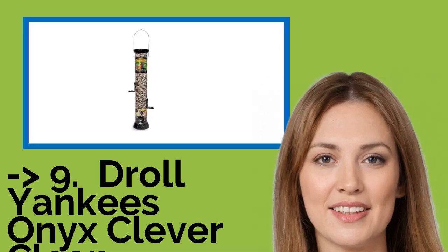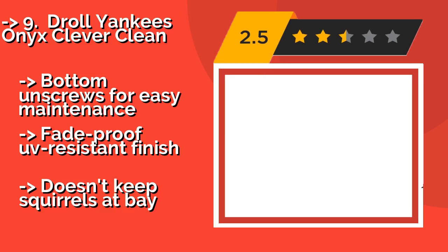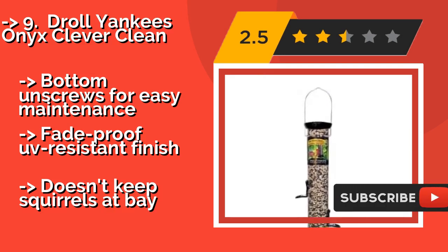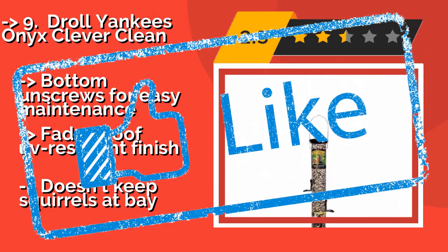Ninth on the list is the Droll Yankees Onyx Clever Clean, around $40. It holds 2 pounds of food and boasts 4 feeding ports, so you can keep every winged creature in your neighborhood well-fed with minimal effort. It has an internal baffle that ensures every port gets equal amounts of seed. The bottom unscrews for easy maintenance, and it has a fade-proof, UV-resistant finish. But, it doesn't keep squirrels at bay.